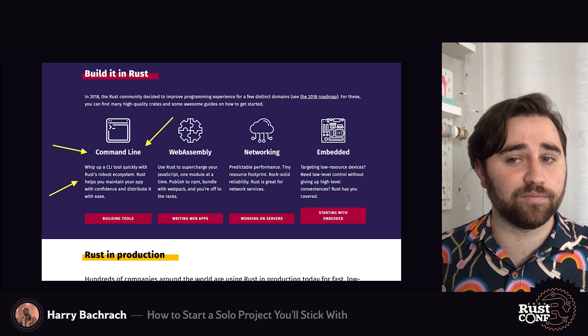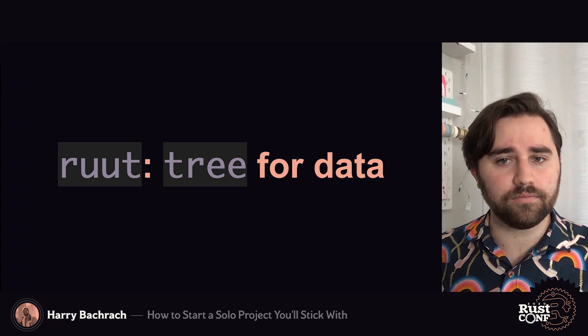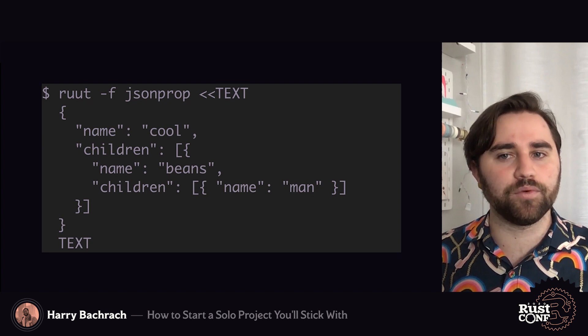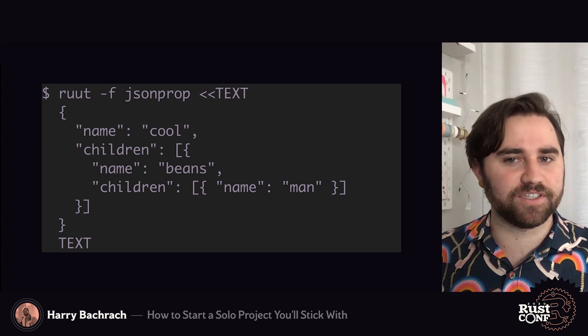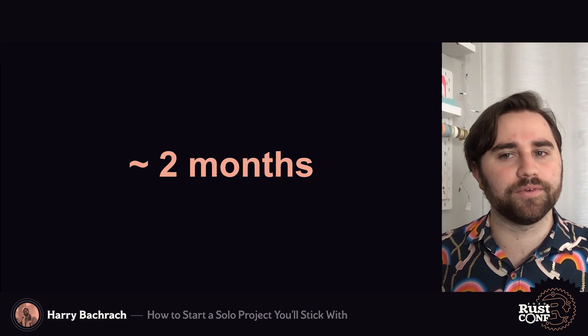Thanks to all the people who made the section of the Rust site about what to make with Rust. I went to the homepage about a year after initially being introduced to Rust, not knowing what to actually build, and I found this information super useful. Root, or if you want to call it rut, is a pretty straightforward program. Think of it like tree, but instead of directories and files, it works on data. For example, you can input some JSON representing a tree. Here we have a root node with the name cool, a single child node named beans, and a single grandchild node named man — but that's kind of hard to see. So Root takes that JSON and converts it into a diagram. Cool, beans, man.